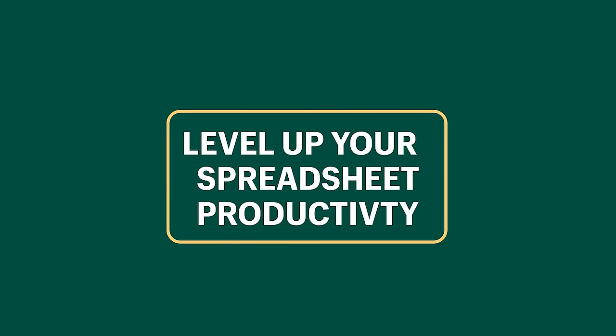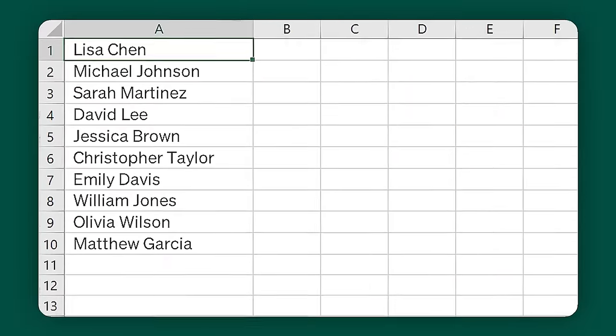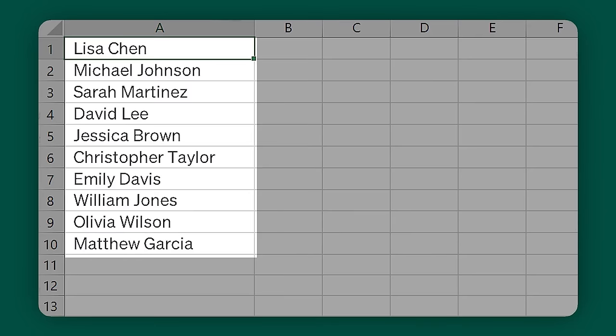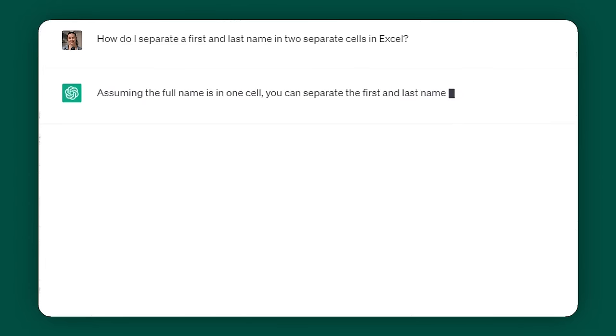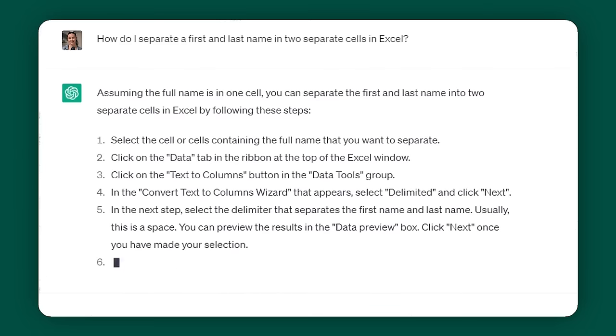Level up your spreadsheet productivity. ChatGPT can make very tedious tasks within Excel or Google Sheets a lot quicker and more painless. It not only can do things for you — if you've ever been looking at a spreadsheet and you know exactly what you need to do but just don't know how, ChatGPT can quickly teach you how to do it.